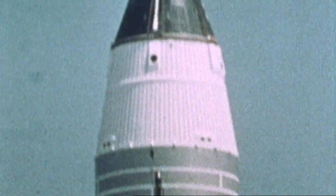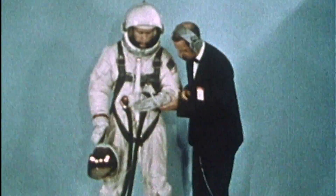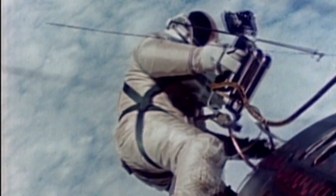For the Gemini missions, astronauts wore a new suit designed not just for take-off and re-entry, but for spacewalks as well. The EVA helmet had three visors.